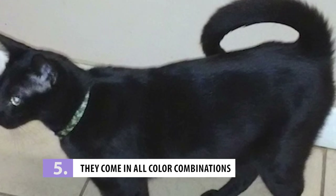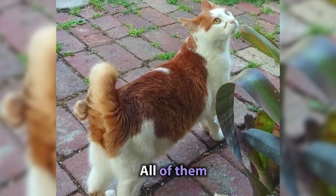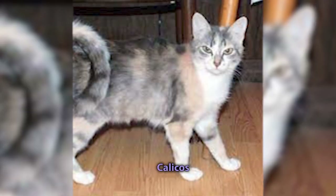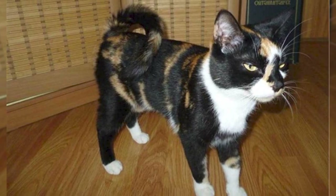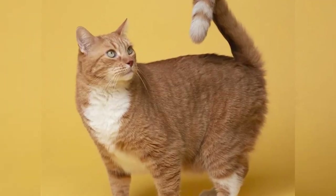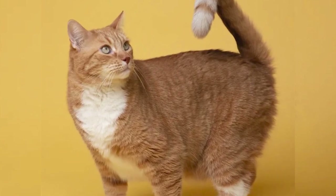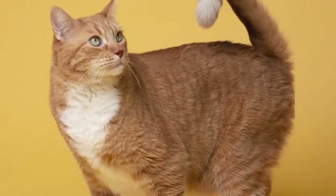Number 5: They Come In All Color Combinations. Yes, you heard that right — not two, not three, but all of them. From classic tabbies to calicos, black and white to all gray, all known coat colors and patterns are possible with the Ringtail. The same thing applies to their eyes as well. This breed truly has something for everyone. And no matter what color or pattern your ringtail has, they're sure to be just as playful, talkative, and loving as any other.